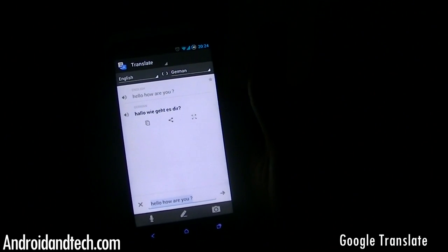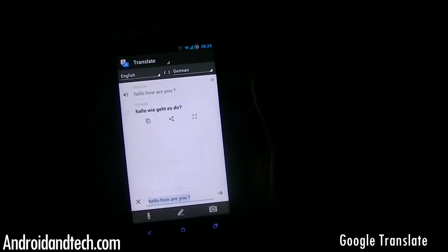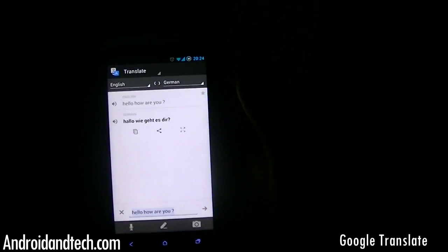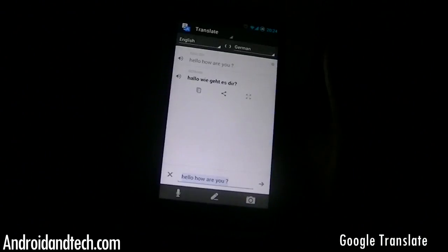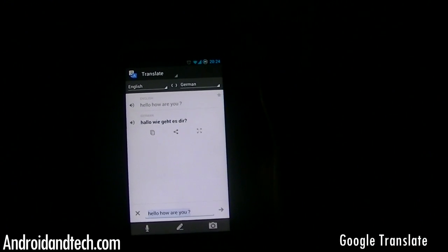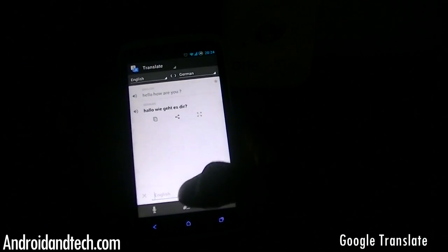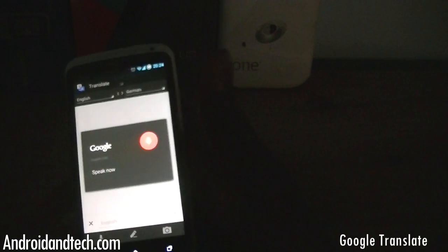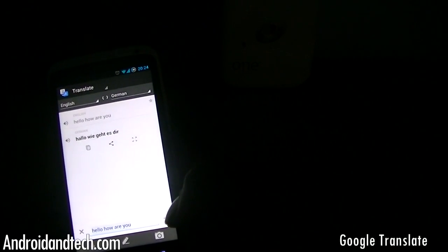If you don't know how to pronounce the translated text, you can press the speech button and it reads out how it's meant to sound in that language. This is a great way to learn a few basic words — for example, if you're going to Germany. You can also input text via speech recognition, so you just speak and it converts that to text for translation.